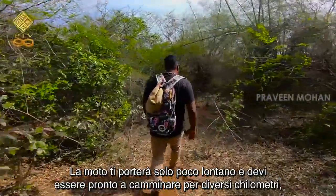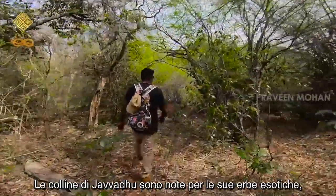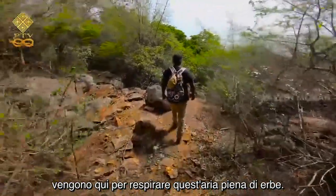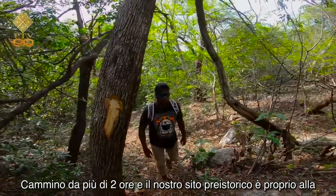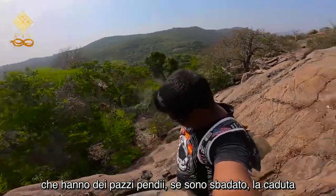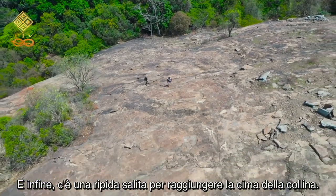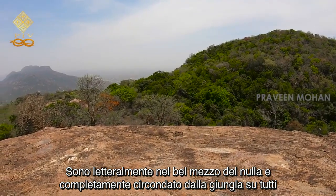I borrowed a motorcycle because I need to use these roads for many miles before reaching the bottom of the hill. Nobody is allowed to settle and build homes in this forest area. There are only a few hundred tribal people who live here on forest resources. For a casual visitor, it is nothing but trees and hills. Or is it? The bike will only take you so far, and you must be prepared to walk for several miles through the woods. The Javadu Hills are known for its exotic herbs, and people affected with lung diseases come here to breathe this herb-filled air. I have been walking for more than two hours now and our prehistoric site is at the very top of a hill. I am literally in the middle of nowhere, completely surrounded by the jungle on all four sides.